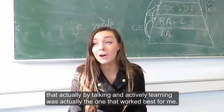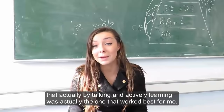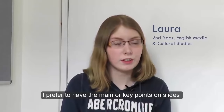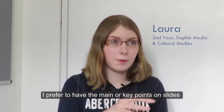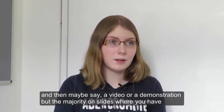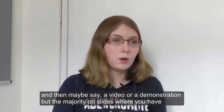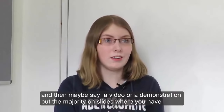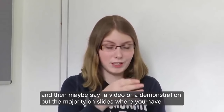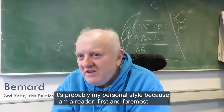Then I discovered that talking and actively learning was actually the one that worked best for me. I prefer to have the main key points on slides and then maybe a video or a demonstration, but the majority on slides where you have keynotes — what you actually need to listen to, what you need to pay attention to. It's probably my personal style.